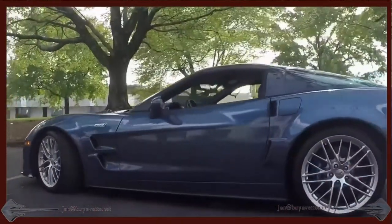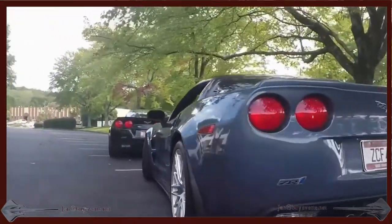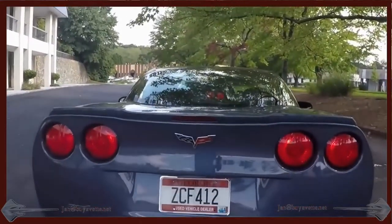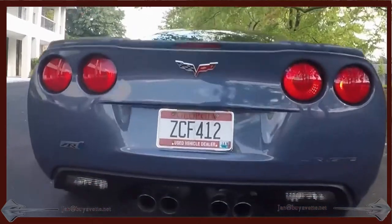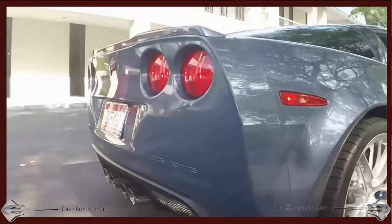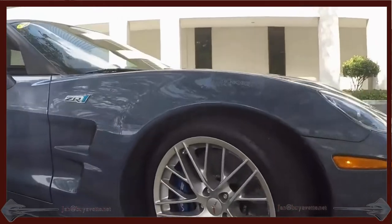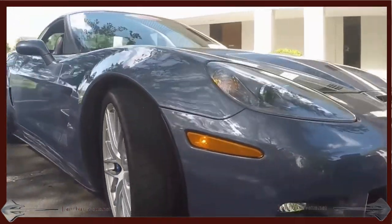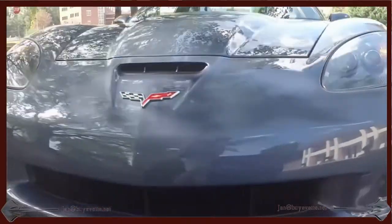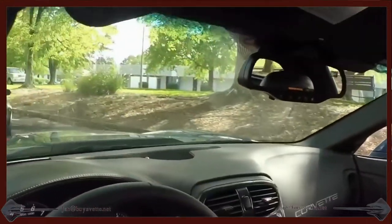It's got the $10,000 3ZR preferred equipment group. A beautiful car with deep, shiny paint and beautiful wheels. It has navigation, Bluetooth, and lots of other stuff, like F51 magnetic selective ride control, OnStar, and a heads-up display. Look closely at the description — it's all mentioned in there. Of course, it's coming with a clean Carfax and loaded with nearly every factory option.